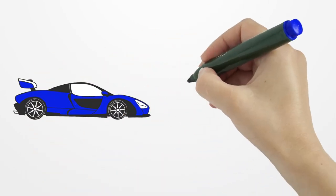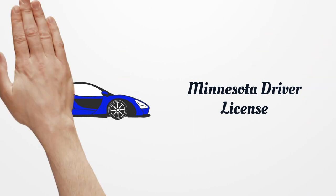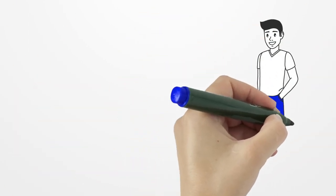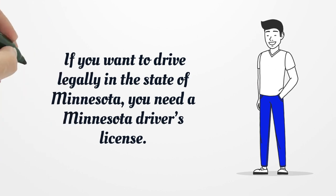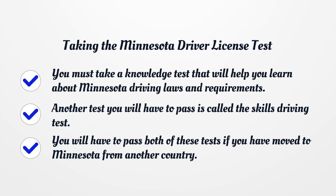Taking the Minnesota Driver License Test. You must take a knowledge test that will help you learn about Minnesota driving laws and requirements. Another test you will have to pass is called the Skills Driving Test. You will have to pass both of these tests if you have moved to Minnesota from another country.